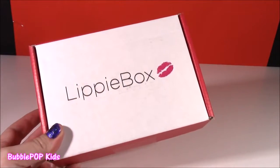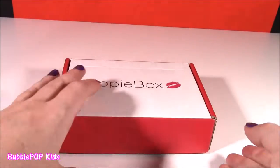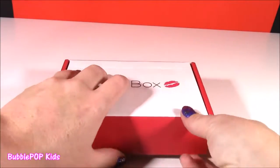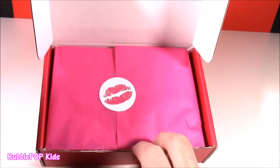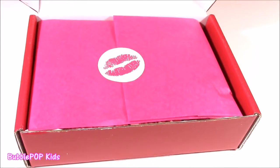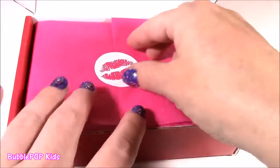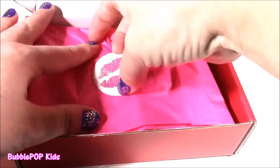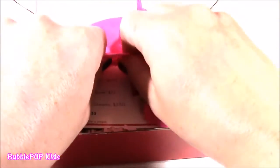Cannot wait to open this. It's got a little kiss mark on there. Time to open — here we go! And just like my other subscription boxes, it's so nicely packaged up. We get this pink tissue paper and this little sticker with these lips. Let's see what is in here.